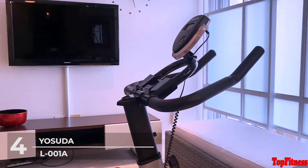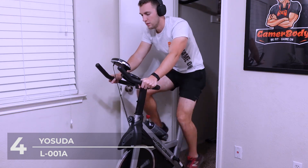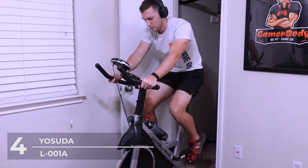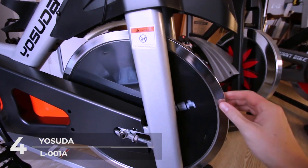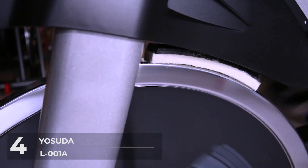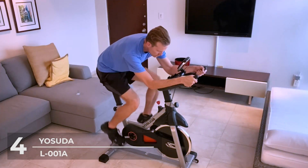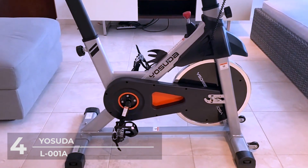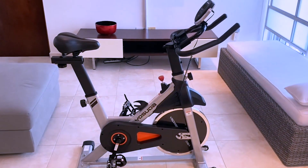We should also mention that this bike is very safe to use, thanks to its adjustable cage pedals that protect you during a fast ride. When going too fast, you can easily press the resistance bar to stop the flywheel immediately. The water bottle holder allows you to replenish water in time, and transport wheels help you move the bike easily around. All parts are protected and your little ones can't reach them.